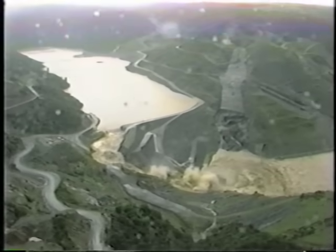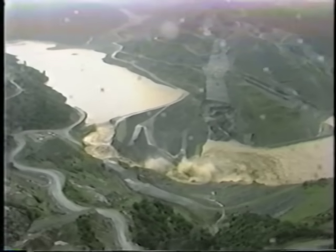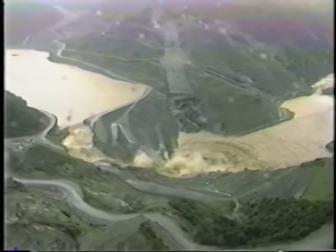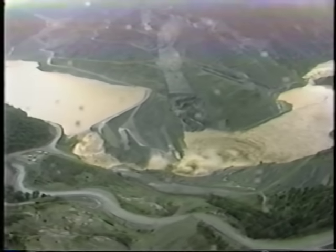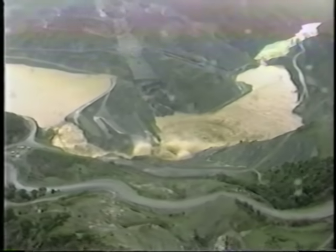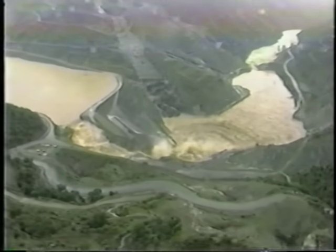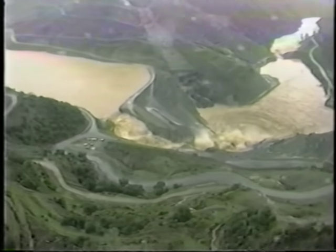California's unprecedented storms of February 1986 resulted in large inflows that exceeded the diversion and storage capacity of Auburn Cofferdam. On February 18th, the safety plug in the right spillway of the cofferdam was overtopped and it began to erode as designed. The erosion of the spillway and drainage of the reservoir behind the cofferdam occurred over a period of about 12 hours.